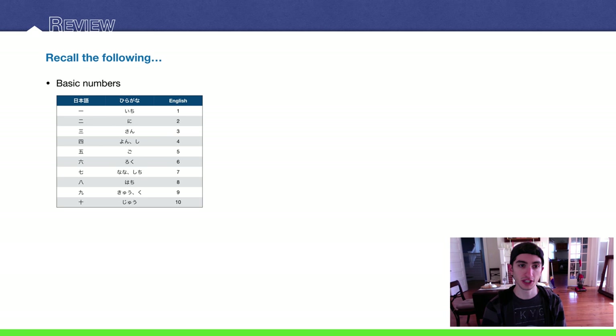Of course, you're going to need to be up on your numbers. Here's one through ten — make sure you know these, as well as higher numbers.